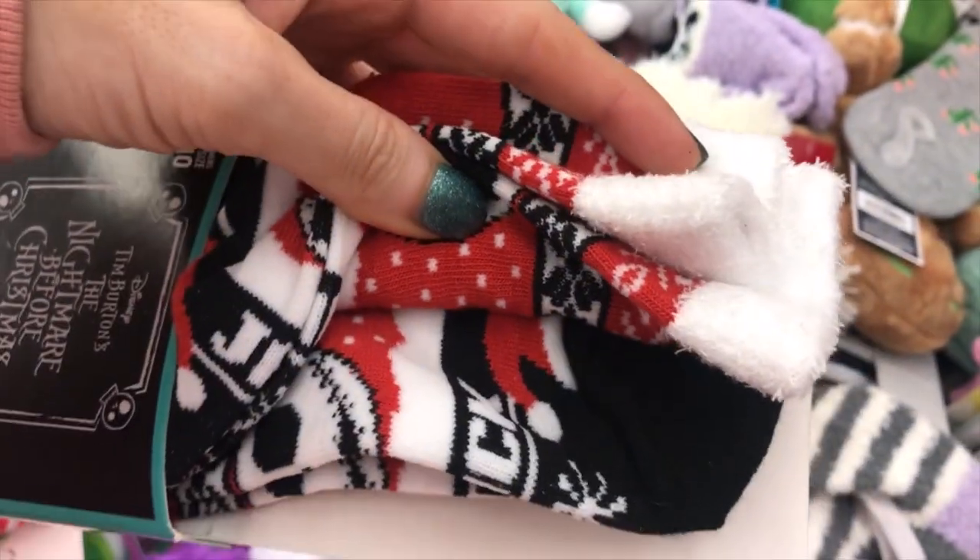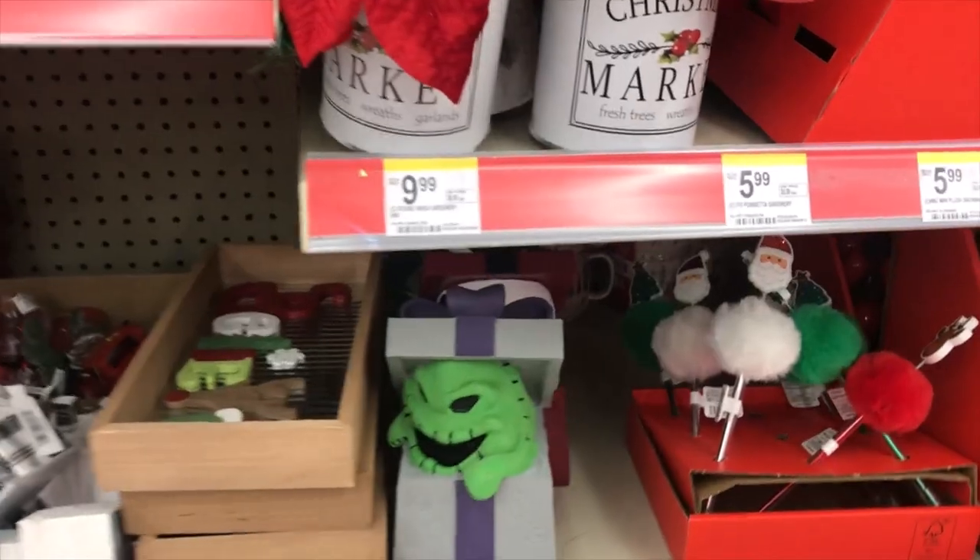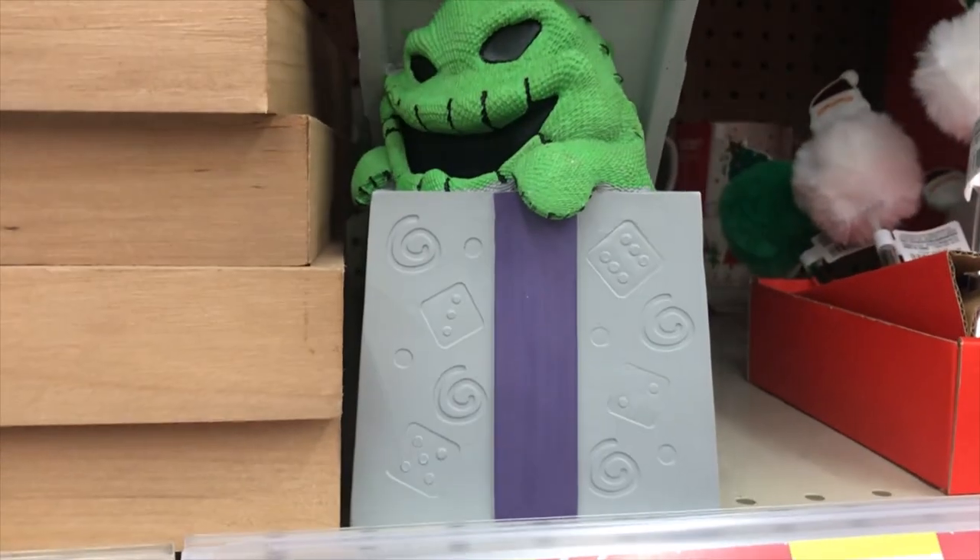I didn't get the black tree because I'm looking for some larger black trees that I'm going to put on each side of my bench out front. And I have so many Jack Skellington socks that I didn't get these either.